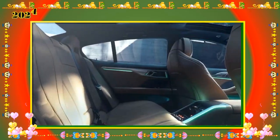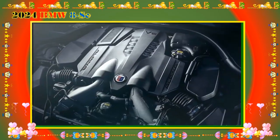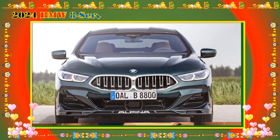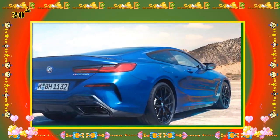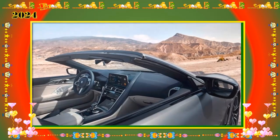The $1,700 driving assistance professional package adds lane keeping assist, full-time steering assist, evasive steering assist, and adaptive cruise control. Drivers also get BMW's traffic jam assistance system, which can handle most driving tasks at speeds of up to 40 mph.